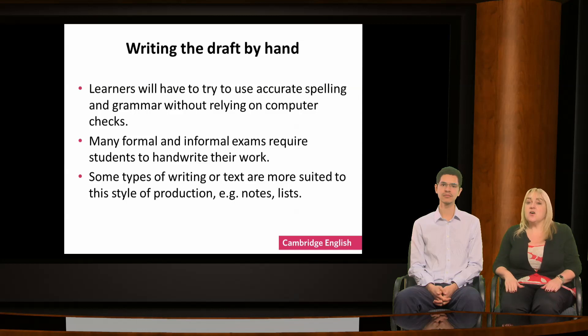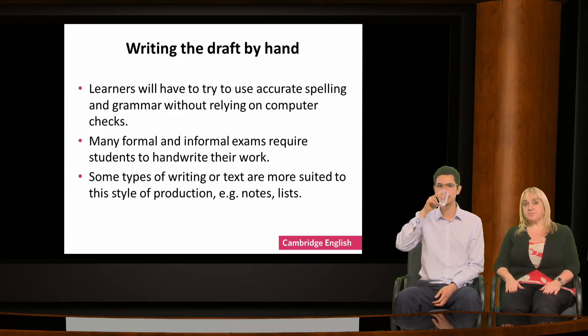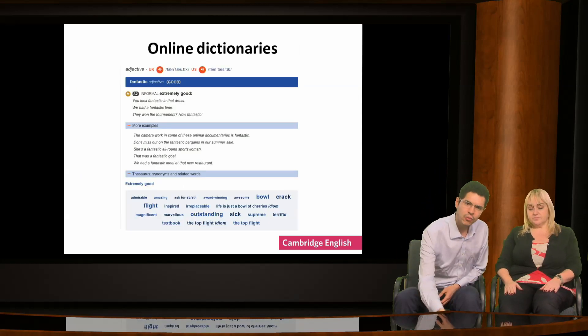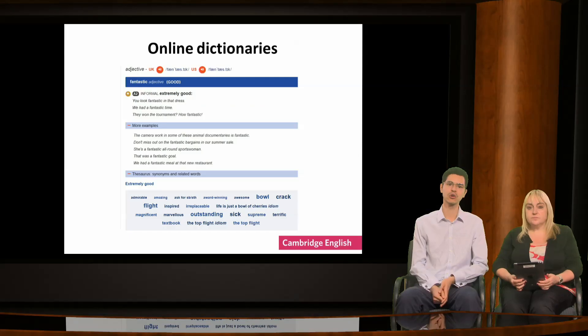That said, there are digital tools which can help the writing of the first draft. One of these is online dictionaries, such as the online Cambridge dictionary. This is a great tool if students want to check information about a word, check how it's used and common collocations, or find synonyms and other related words. This can help learners to expand their vocabulary range and accuracy, and can also be really useful later in the writing process when editing.